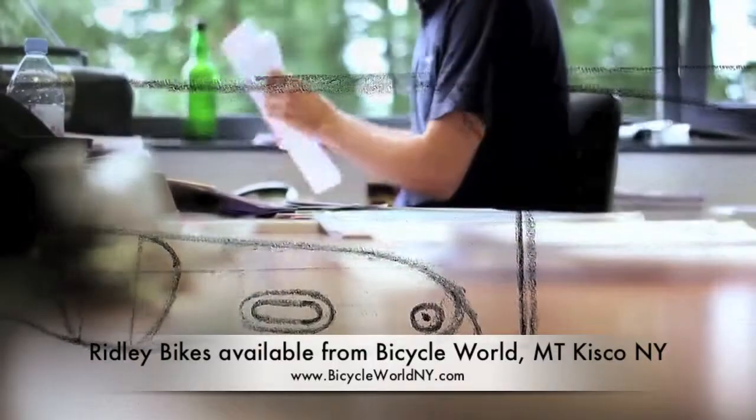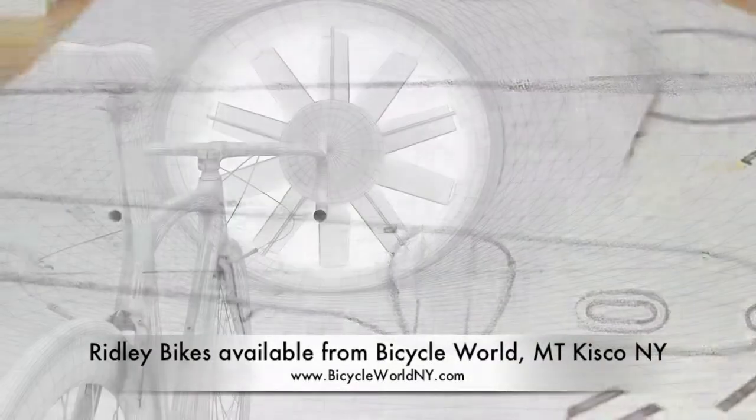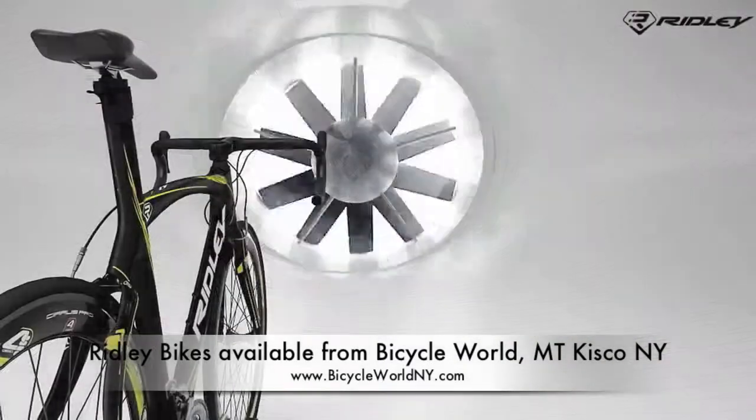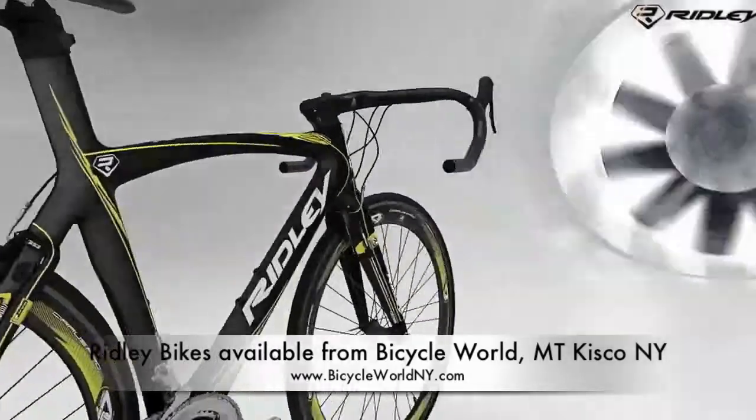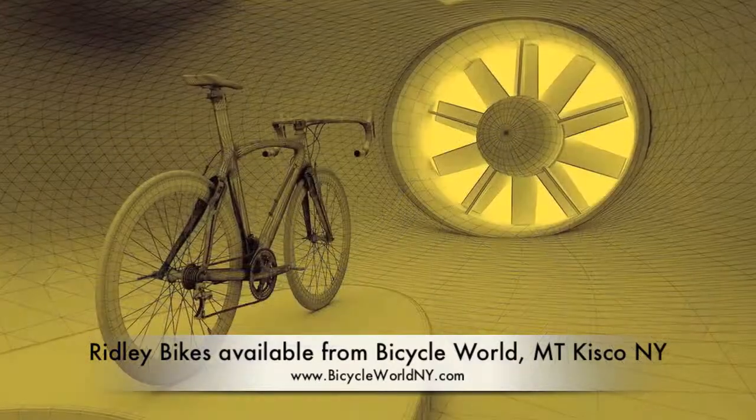Before we put our frames into production, our comprehensive list is converted to 3D computer designs, on which we carry out extensive testing. The results of these varied tests have formed the basis of some of the greatest innovation.